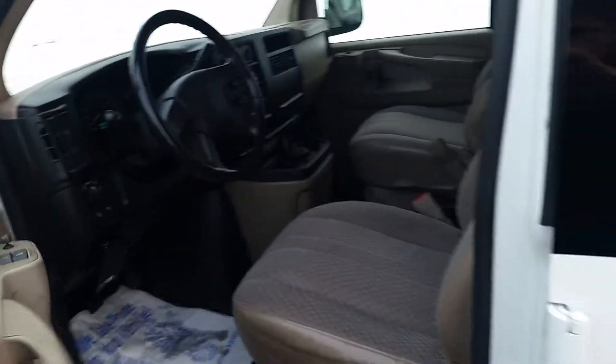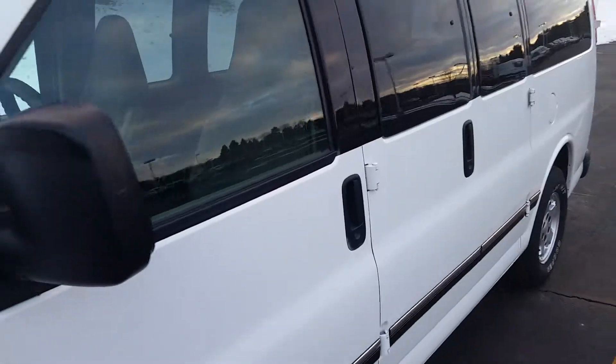So yeah, hopefully this is a nice view of the van for you. If you'd like to see more, I can do that for you as well. Hope you enjoyed this video and thanks for watching.